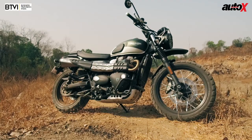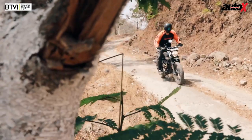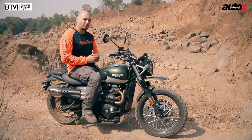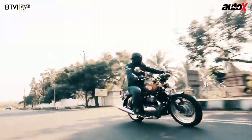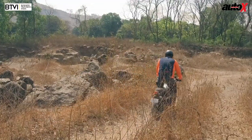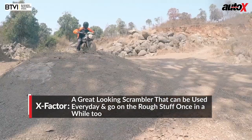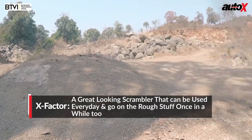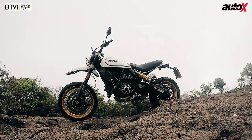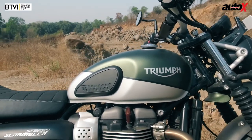The Royal Enfield Interceptor offers just the same amounts of fun as the Triumph. The Triumph is more premium with the badge, but in terms of riding dynamics you don't really need so much power riding in India. If it's a scrambler you want and you won't be hitting the rough stuff too often, the Street Scrambler is the perfect bike. However, if you want more intense off-roading and a proper scrambler that can go on any road surface, the Scrambler Ducati Desert Sled is one of the best scramblers right now. Still, the Triumph is a great bike without a doubt.